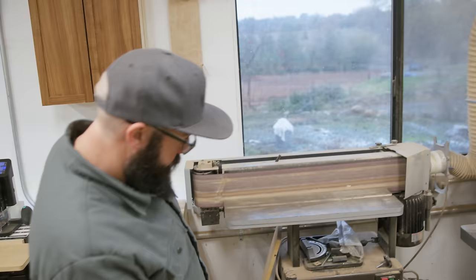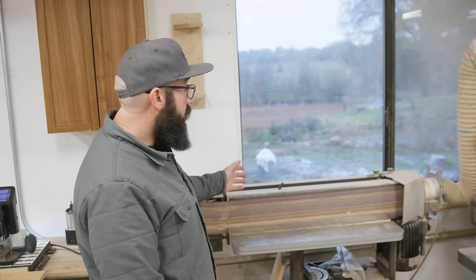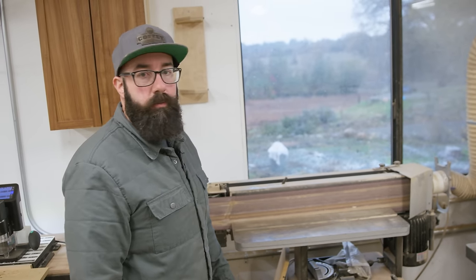This is my edge belt sander — it's a 689T, which is a 6-inch by 89-inch. This is oscillating. Works great — it's a great way for removing stock. It can do big faces and stuff like that.